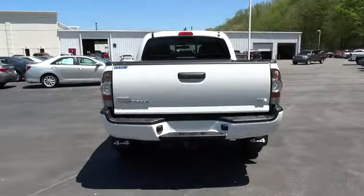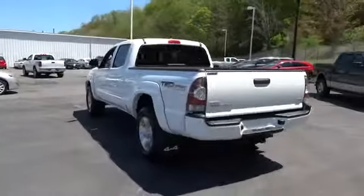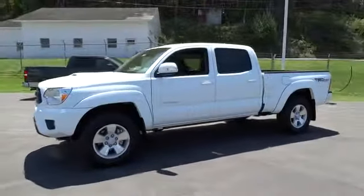Here are some of this vehicle's great options: anti-lock braking system, traction control, stability control, air conditioning, driver airbag, adjustable steering wheel, power steering, and four-wheel drive.